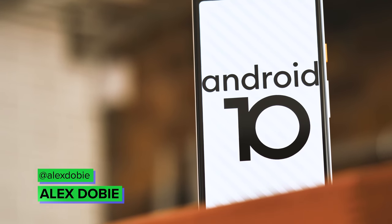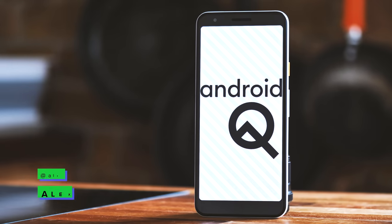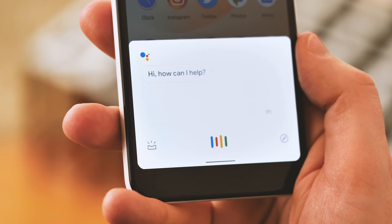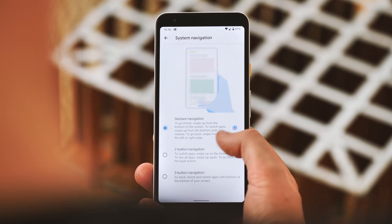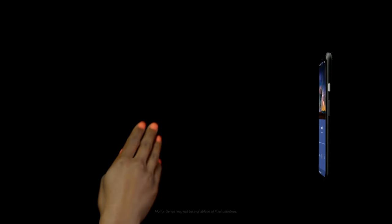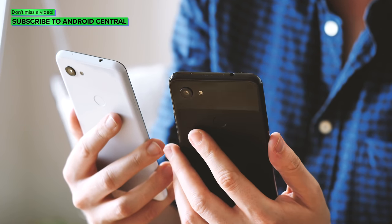The new Android 10 might not come with any sweet treat nickname attached, but that doesn't make the new release any less important. We still have a whole new version of Android to get stuck into. This is the version they'll be shipping on just about every new Android phone for the next year. Android 10 is more of a refinement than a huge visual overhaul, but it does bring big changes to navigation, notifications, and privacy, as well as telegraphing some of the features we can expect from the Pixel 4 phones this fall. I'm Alex from Android Central, and this is our review of Android 10.